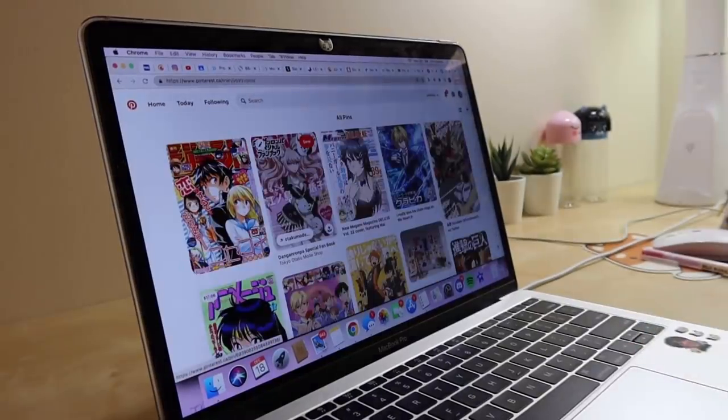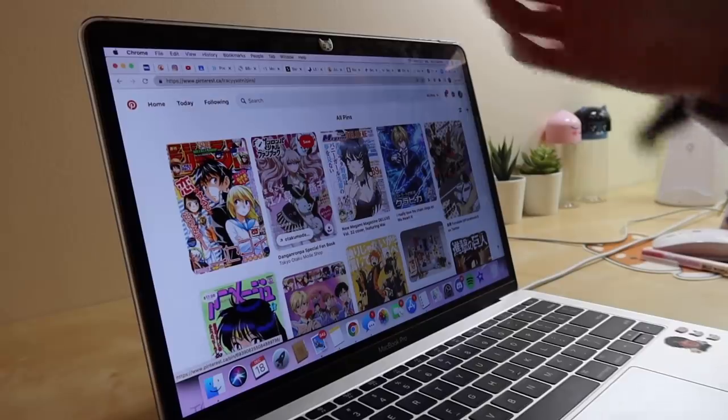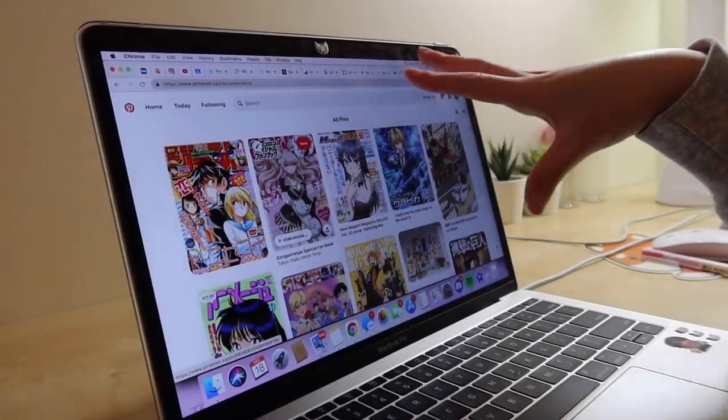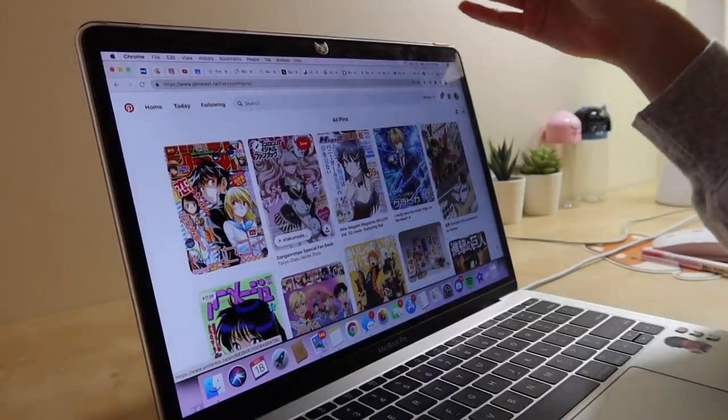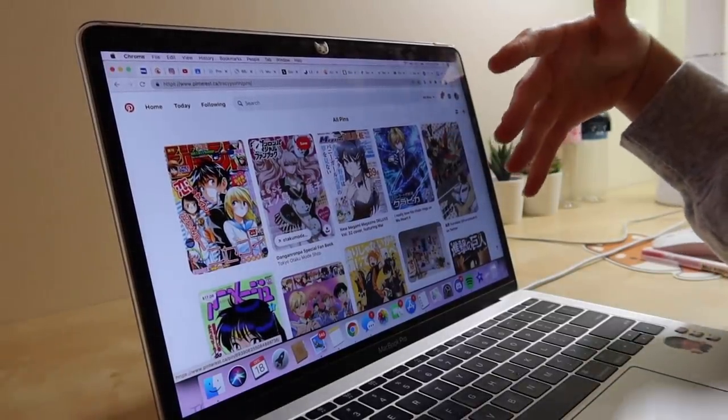Can you hear my laptop right now? This is literally what it sounds like on a daily basis — I don't know why my laptop overheats so much.